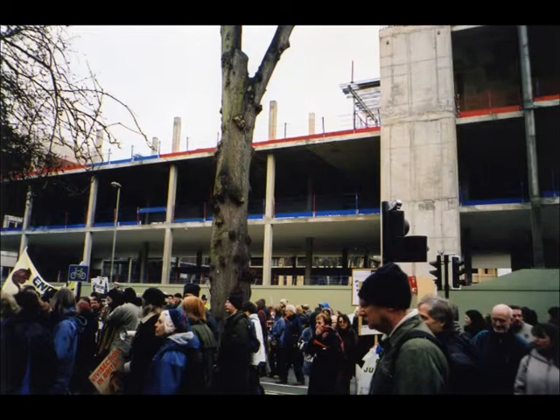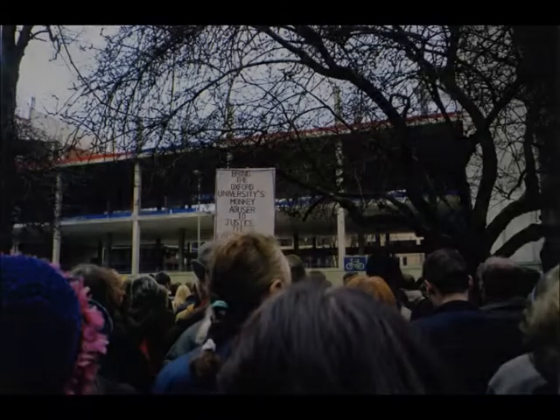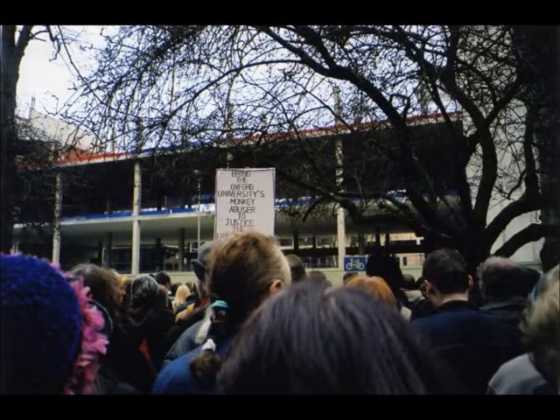Still surrounded by anonymous wooden hoardings topped with barbed wire, the four-storey Oxford Animal Laboratory in the heart of the city is now officially open for research. It will bring together animals currently housed in half a dozen units in Oxford. Inside, I put on zip-up overalls, plastic shoe covers and a hat, to prevent germs coming in to what is now the biggest single university animal lab in the UK.